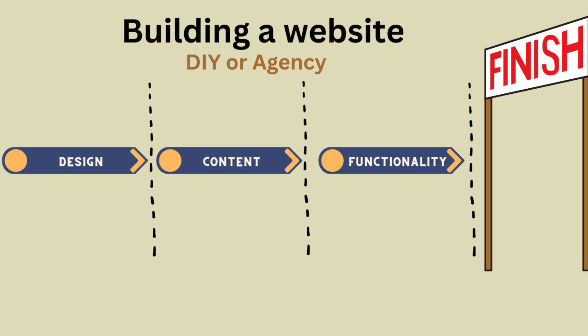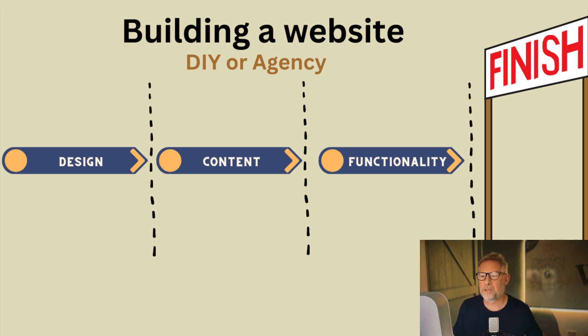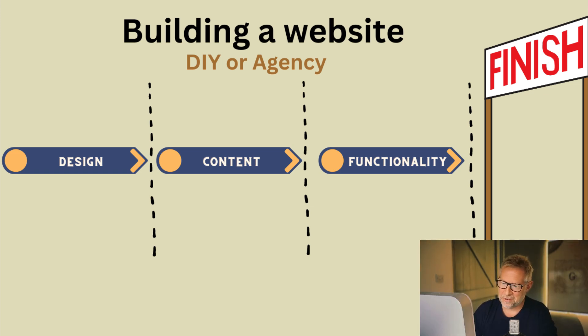Whether you do this yourself or an agency does it for you, these are always the three strands you go through. The WordPress community has worked incredibly hard to make each strand as frictionless as possible. For functionality, we have plugins — but you still have to find, install, and configure them. For design, there are great themes and starter sites — but you still have to choose, install them, and install WordPress itself. There are many steps in the way when all you really want is the finished website.